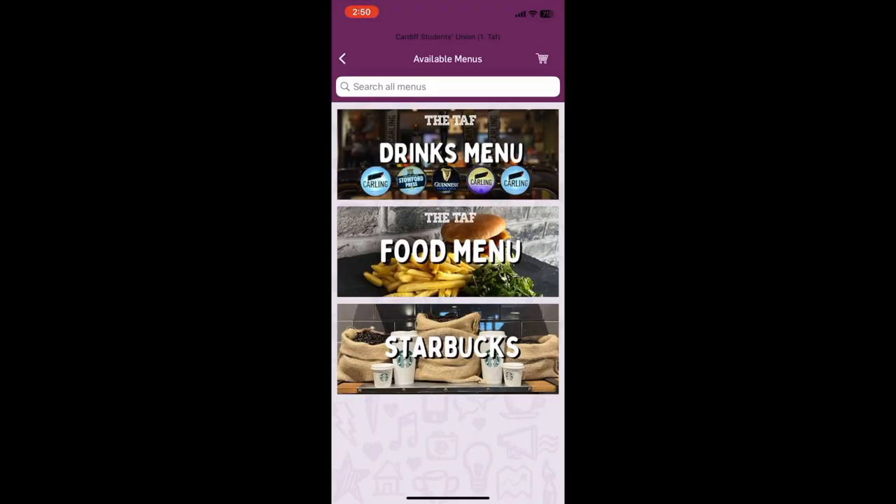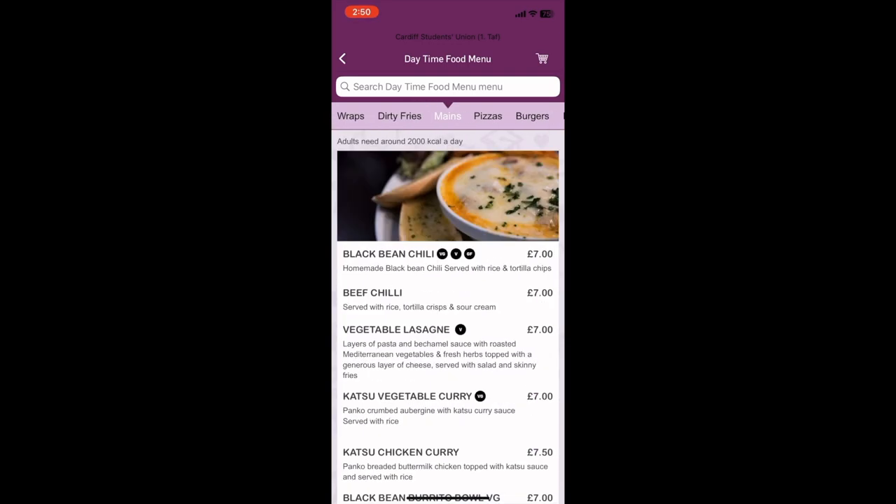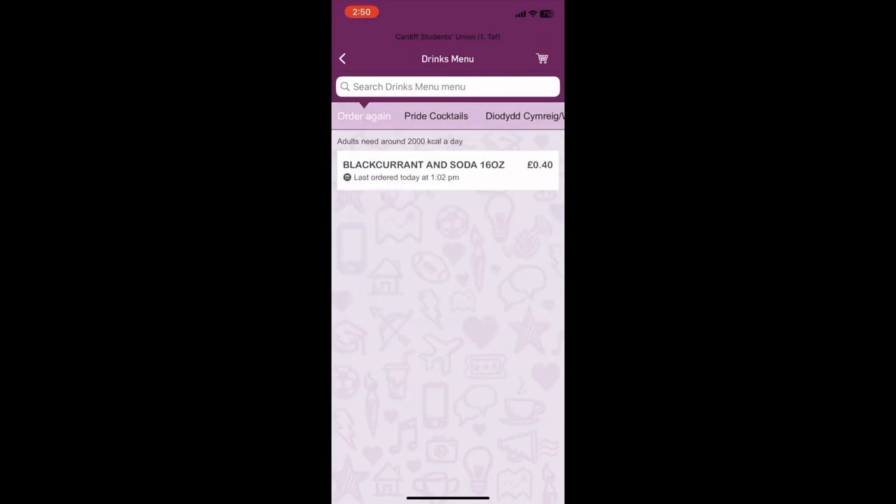Ordering is quite simple — just go through the vast options of dishes and drinks on the student app and simply select your table, and food will be brought right to you.